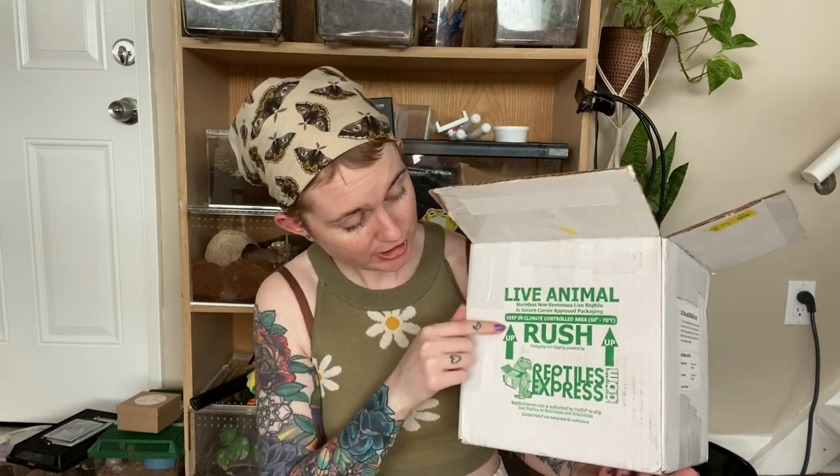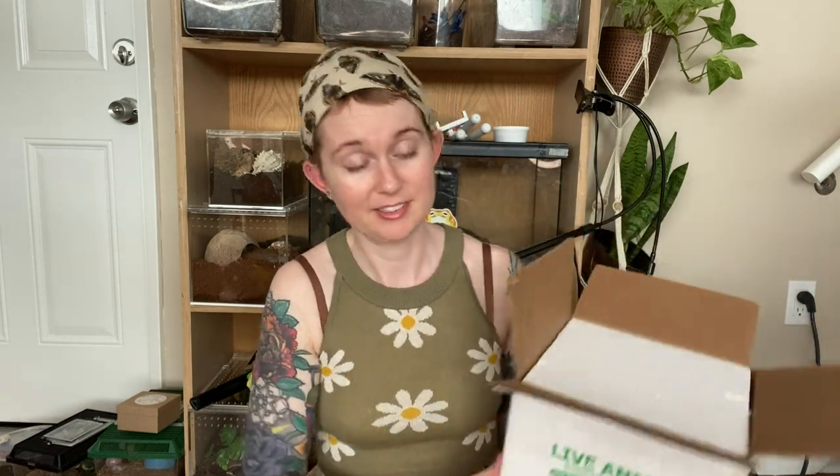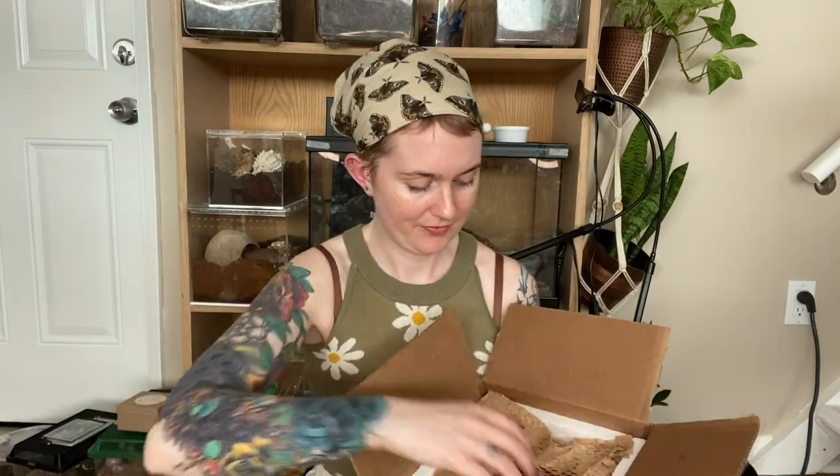First off I do really like that they shipped overnight, which is really important for the well-being of the animals. Their boxes say 'Rush' and 'Live Animals,' so they're not hiding it — they're being honest that it's live animals so the people transporting them can take the good care that it needs. It's packaged really really well, it looks really nice and safe.